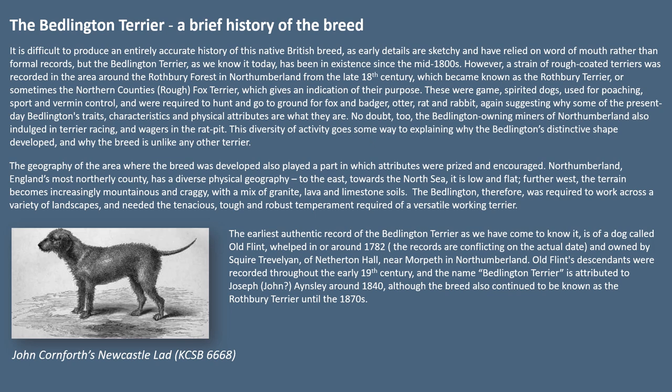Northumberland, England's most northerly county, has a diverse physical geography. To the east towards the North Sea it is low and flat. Further west the terrain becomes increasingly mountainous and craggy with a mix of granite, lava and limestone soils. The Bedlington therefore was required to work across a variety of landscapes and needed the tenacious, tough and robust temperament required of a versatile working terrier.